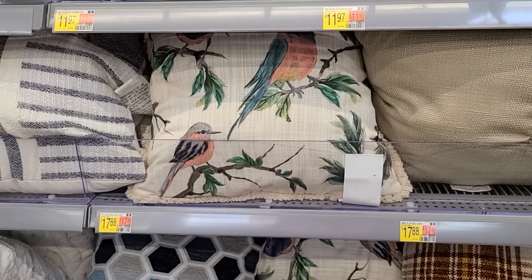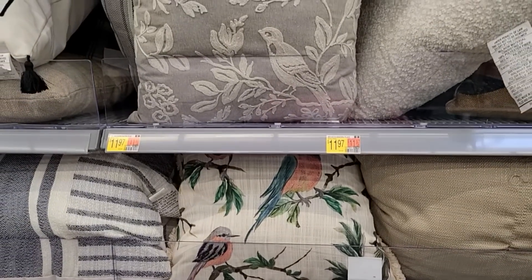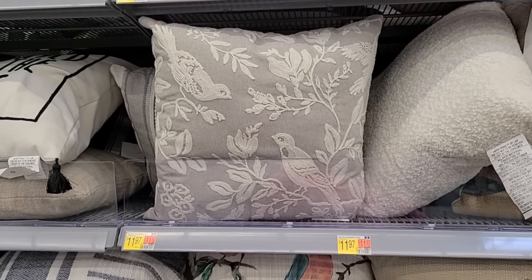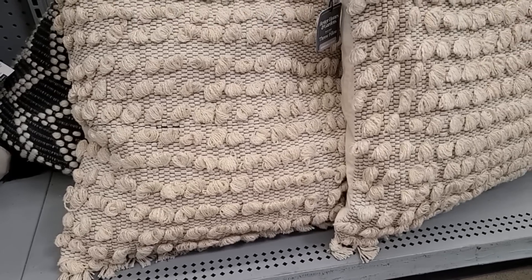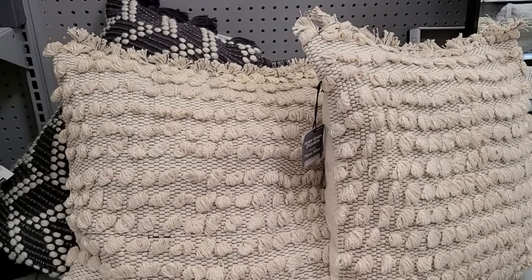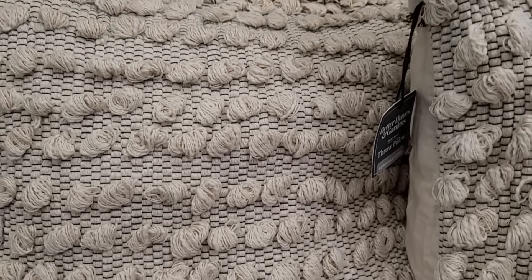Hello friends, I am so thankful that you're here today. We're going to start this video off by doing some spring shopping at Walmart. I was on a mission today to find some new spring pieces to add to my spring collection. I'm going to show you a few pieces that caught my eye here at Walmart, then we'll go back home. I'll do a quick little haul to show you what all I brought home with me, and then stay to the end so I can show you how I decorate each piece in my home.